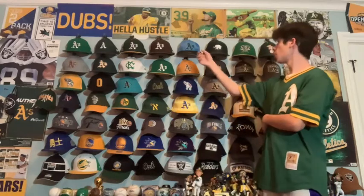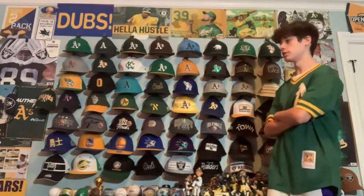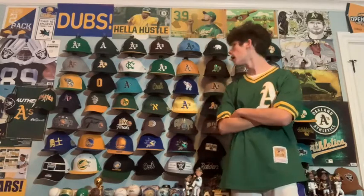Next is the 2019 Father's Day hat. I got this at the Father's Day game last year. I like it a lot — it's cool to see a blue A's hat and the tie-dye looks really nice.